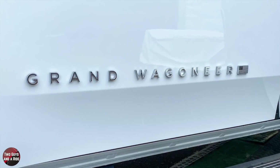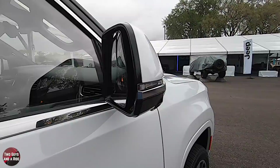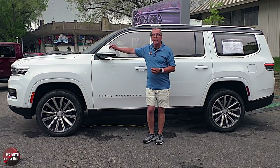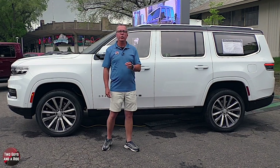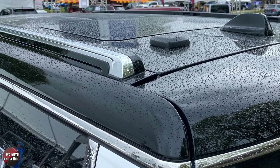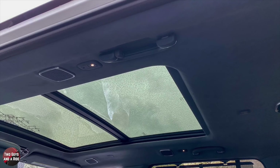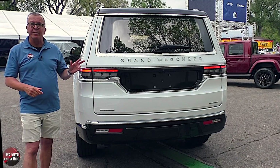It also has retractable side steps. I love the Grand Wagoneer spelled out in nice chrome block letters with the American flag. The body-colored powered heated power-folding mirrors feature integrated LED turn indicators, surround view camera, and perimeter lights. There's body-colored door handles, acoustic laminated glass on the front doors to reduce ambient road noise, chrome belt line trim, window trim, chrome roof rack rails, and a gloss black roof that contrasts with the bodywork. It is a glass panoramic sunroof.